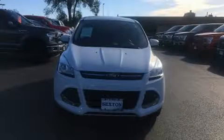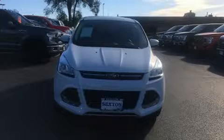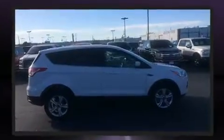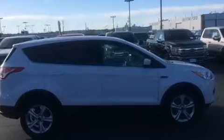Step into the 2015 Ford Escape. It features an automatic transmission, four-wheel drive, and a two-liter four-cylinder engine. Turbocharger technology provides forced air induction, enhancing performance while preserving fuel economy.